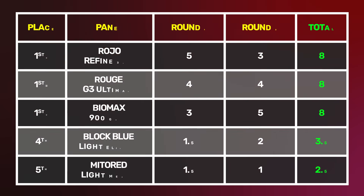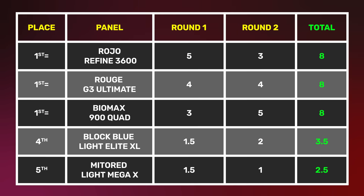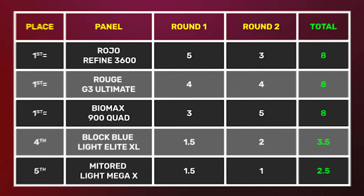Let's tally up the points after two rounds. We have three panels on eight points each: Royo, the Rouge, and the Biomax. In fourth equal, we have the smaller panels — Block Blue Light and the Mito Red Light Mega.